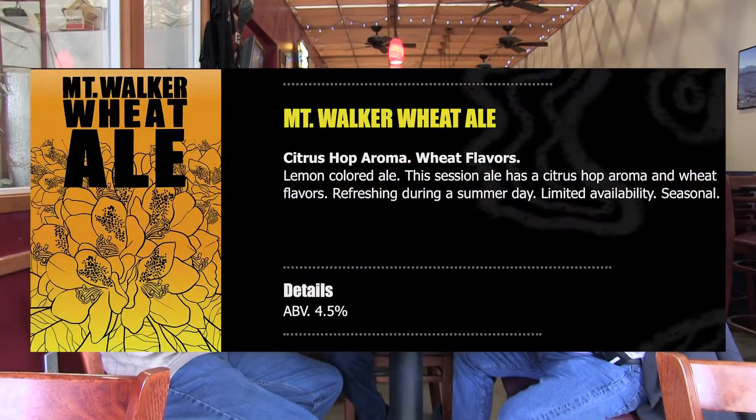What shall we try next? We could try the Mt. Walker. It's another light-colored beer. We've changed it in the past couple of years so that it has a little more alcohol to it. But it still has a nice light flavor, and people are generally surprised by the alcohol content. It's not cloudy like a hazy IPA — it's an ale.